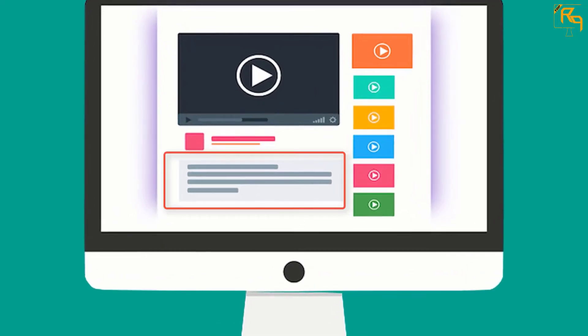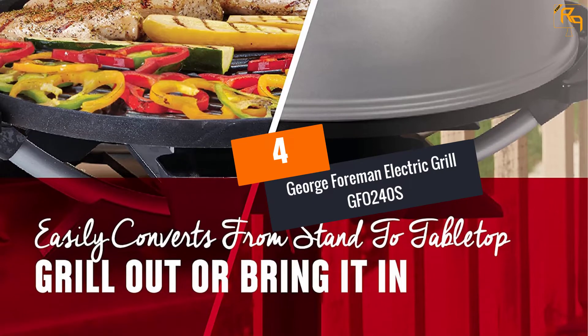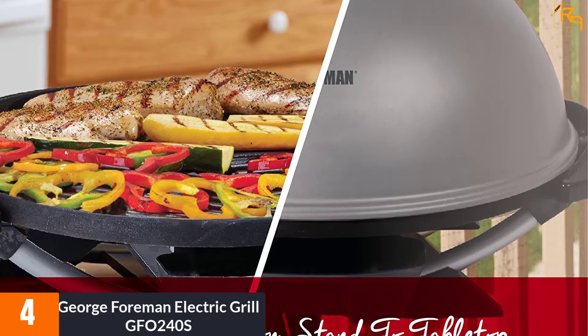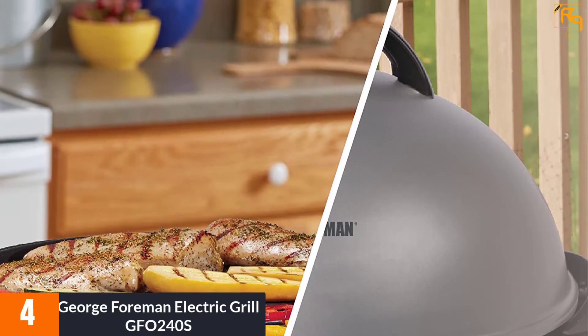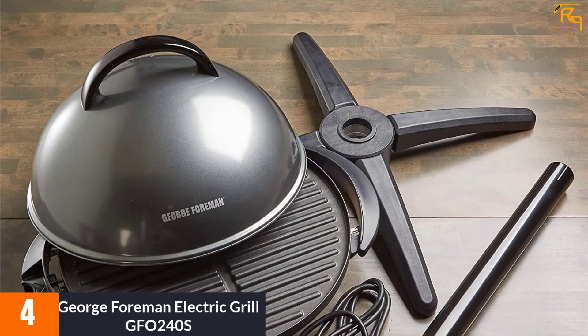Check out the description for more information about this product and the latest price. At Number 4: George Foreman Electric Grill GF0240S. The GF0240S Electric Grill by George Foreman is ideal for entertaining. Featuring an extra-large surface for cooking, this unit is able to provide a thorough and consistent performance to make your foods delicious.